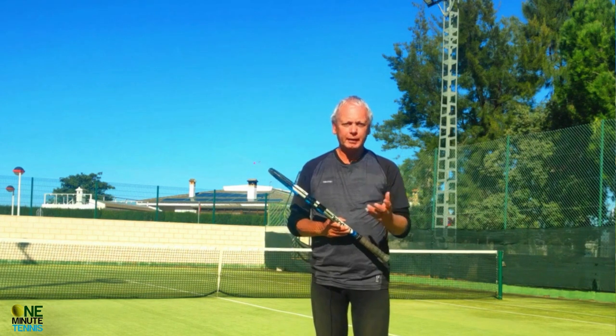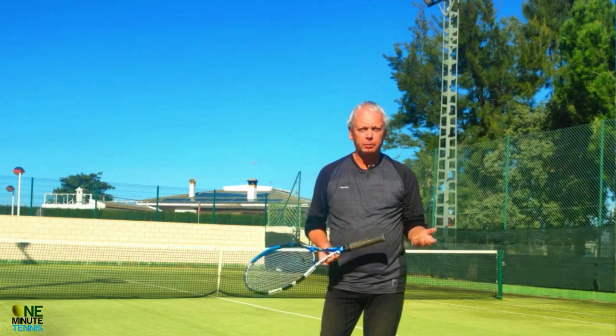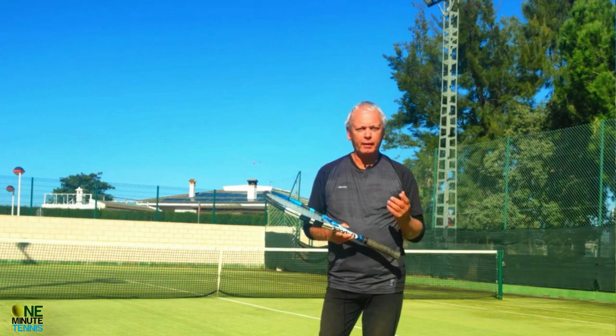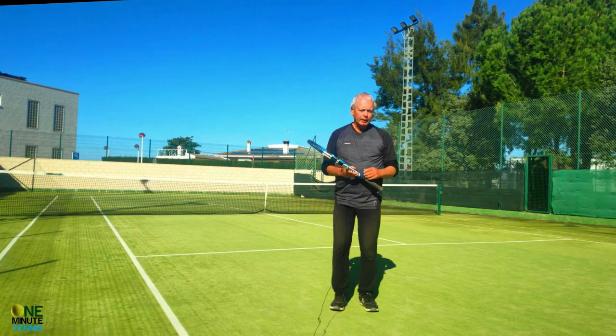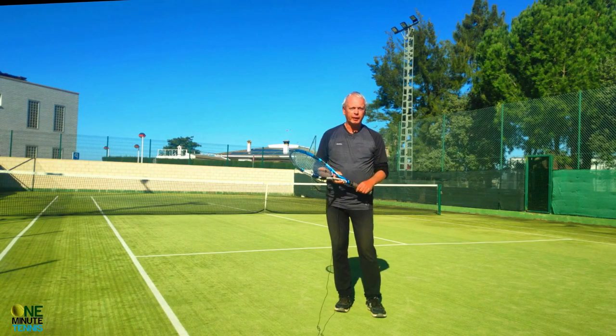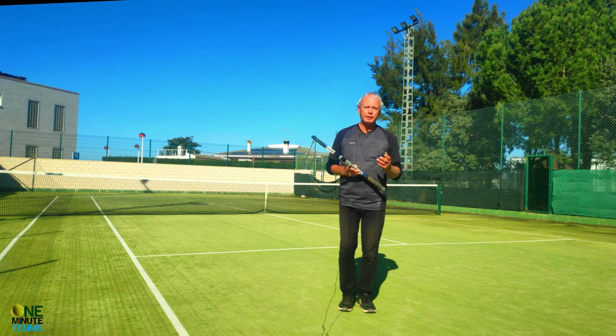I want to talk to you about the process of watching the ball, and to give you a practical example of how, by watching the ball the way professional players do, you can actually hit more efficiently, more powerfully, and more consistently. Now 'watch the ball' has got to be the most common phrase in tennis.